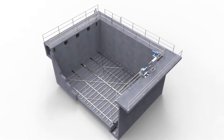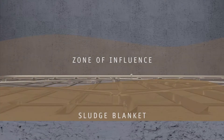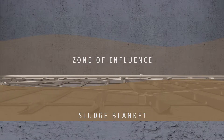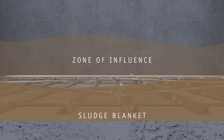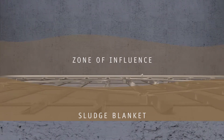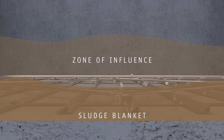JMS has created the Mega Scraper, one of the most efficient sludge removal systems available today. The Mega Scraper's hydrodynamically designed blades and reciprocating motion produce a thickening effect of the sludge blanket. This reciprocating motion creates a zone of influence that moves solids towards the sludge collection pit.